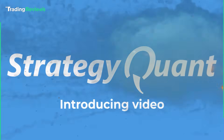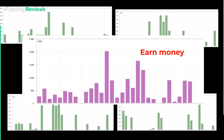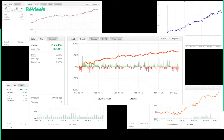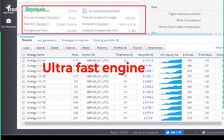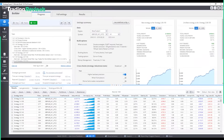When you first open StrategyQuant, it can feel a bit overwhelming because there's a lot going on. But once you start clicking around, it's pretty logical. The dashboard is split into sections like strategy creation, testing, and optimization. It's definitely geared toward traders who like having control over every little detail, but there are enough prompts and guides to help you figure things out as you go.